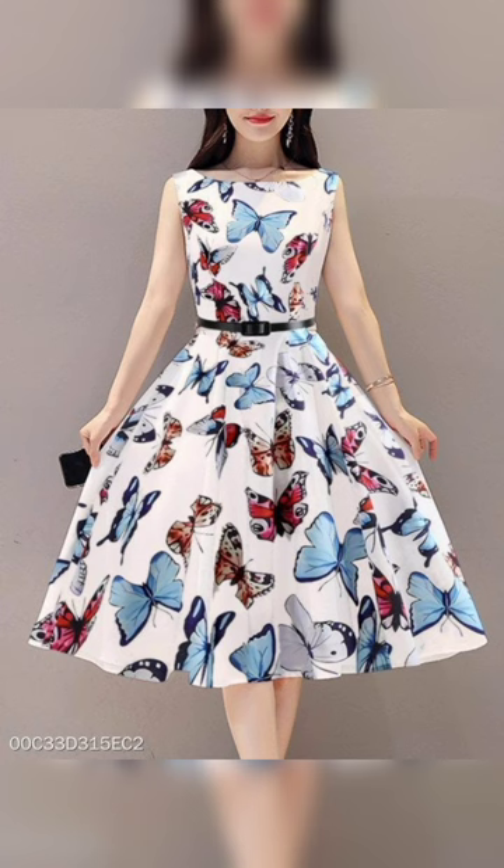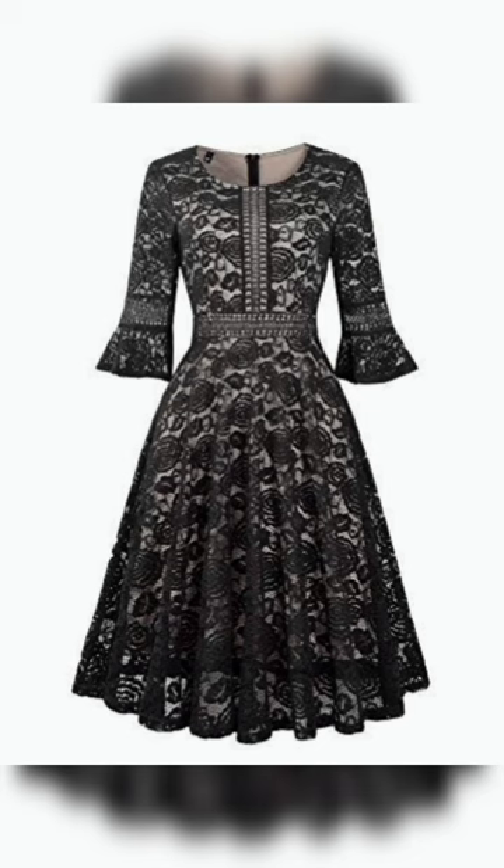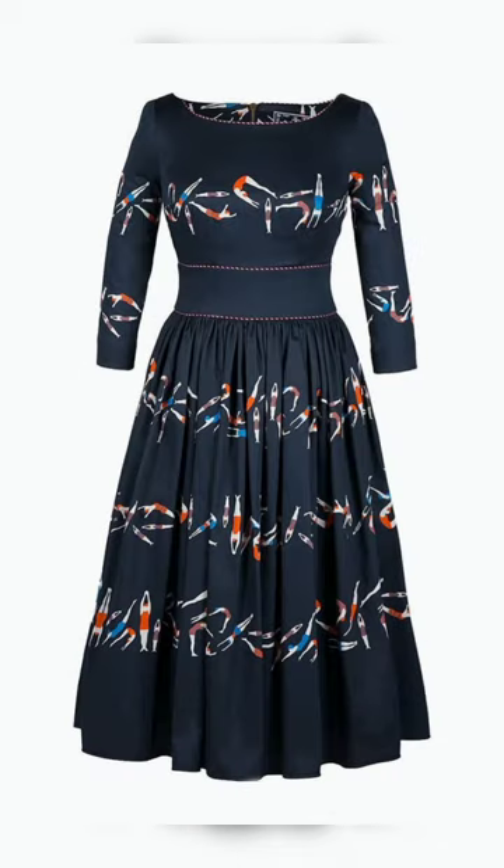The next one is a pink with a white color, so very big and beautiful.